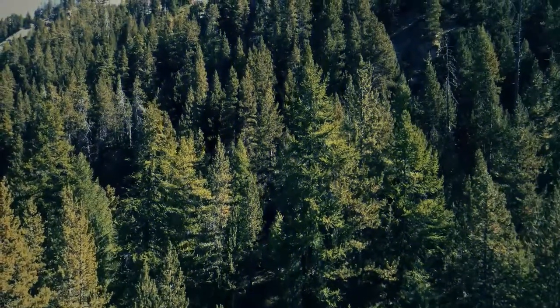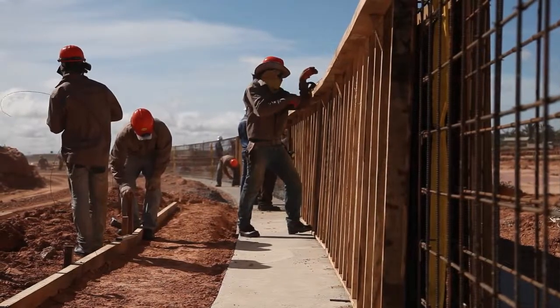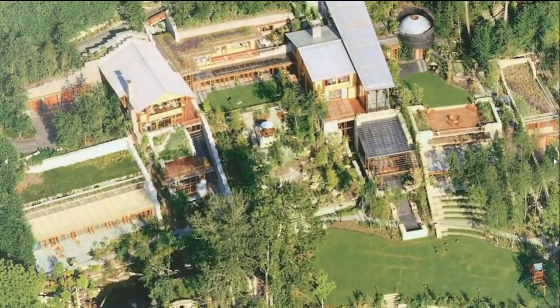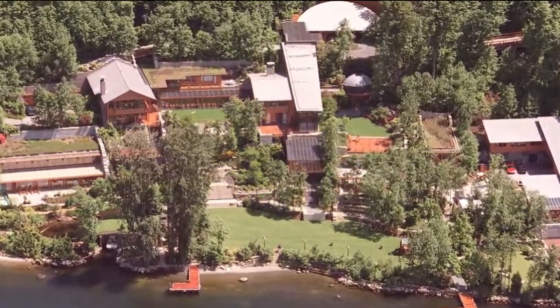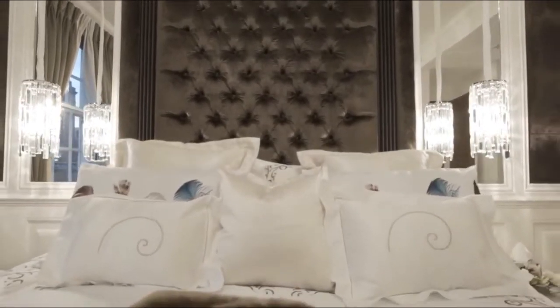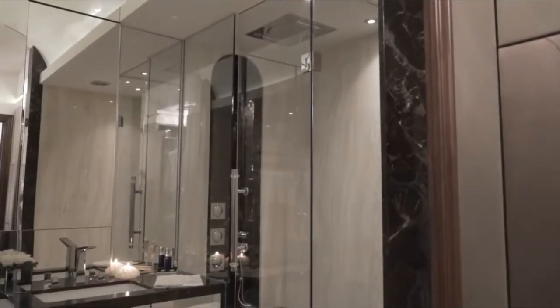It took 500 Douglas fir trees to create this house, with 100 electricians and more than 200 other workers building it. The giant home sits on 5.5 acres of land and has a huge garage space. Xanadu 2.0 is meant for lots of entertaining and family time, with seven luxurious bedrooms and 24 bathrooms, 10 of which are full baths.